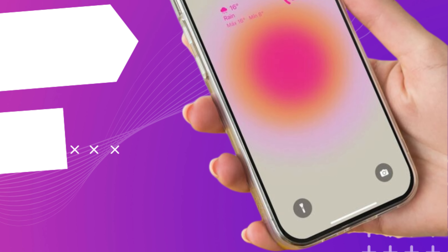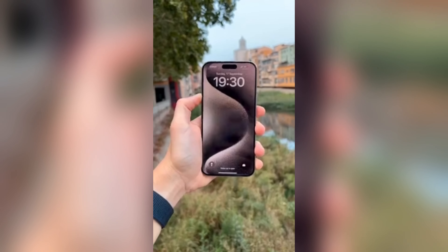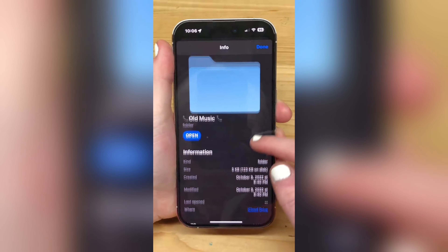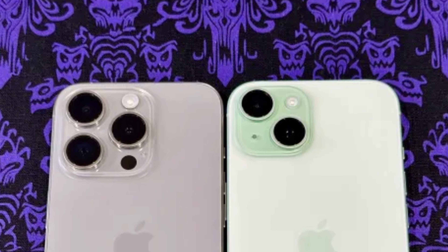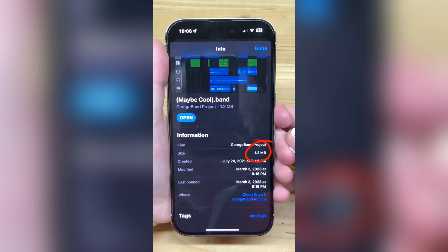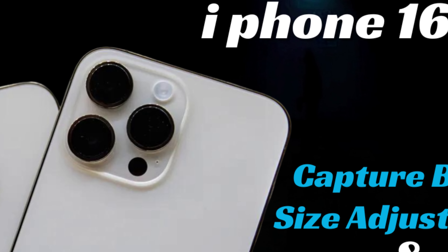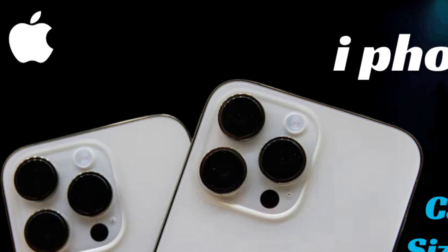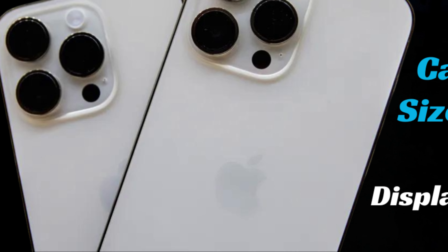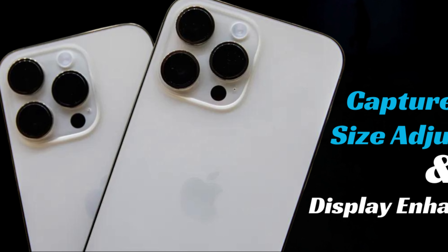The display is a cornerstone of the smartphone experience. According to rumors from Weibo user Instant Digital, the iPhone 16 Pro Max is set to feature a display that is 20% brighter than its predecessor's typical brightness. While the iPhone 15 Pro Max achieves a typical brightness of 1,000 nits, the iPhone 16 Pro Max is rumored to reach up to 1,200 nits, enhancing visibility in various lighting conditions.